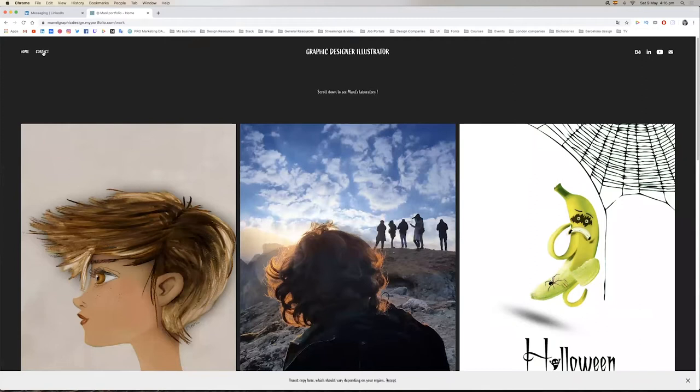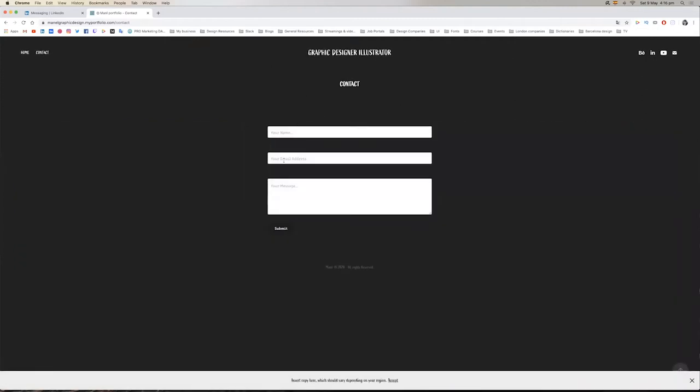In the contact page you just have the form. You can take advantage of this part to put two or three lines — like 'Hey, if you want to start a project...' You can use the contact page to express your tone of voice. Bear in mind that your portfolio is another piece of your portfolio — just like your website is another piece of your work.